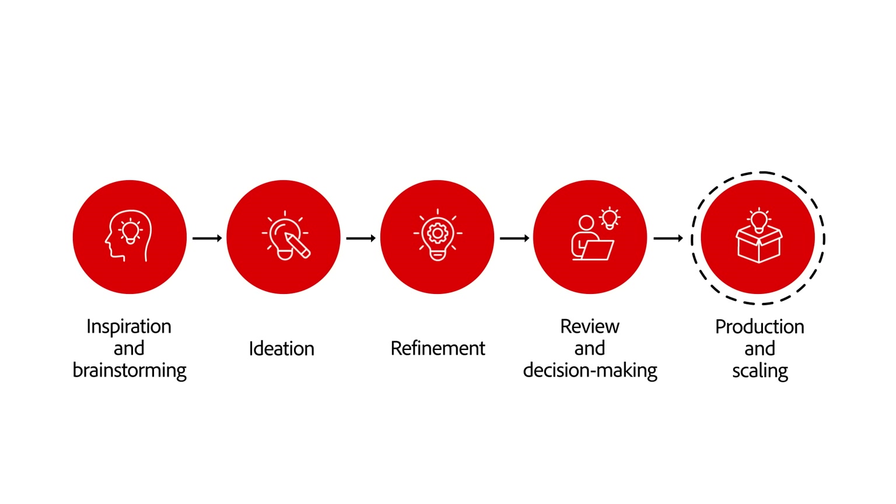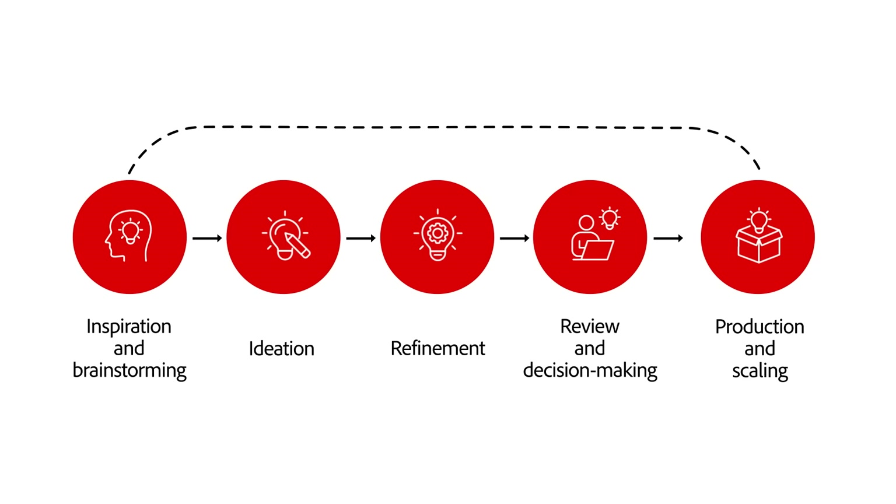But the best creations don't always move forward in a straight line. Sometimes the magic happens when you pause, go back, and rethink. For example, Pixar almost entirely rebuilt Toy Story 2 just months before the release. While deep in the review stage, the creative team decided to go back to brainstorming. That's not a flaw in the process — that is the process.